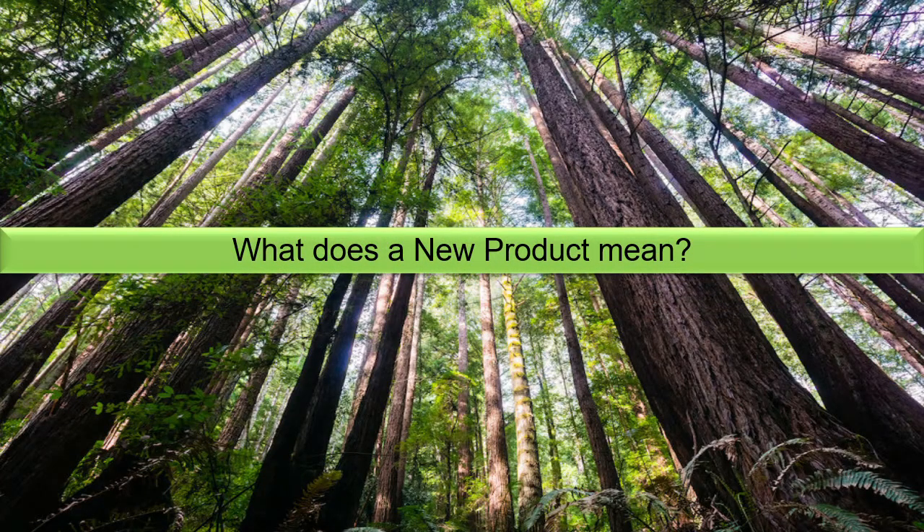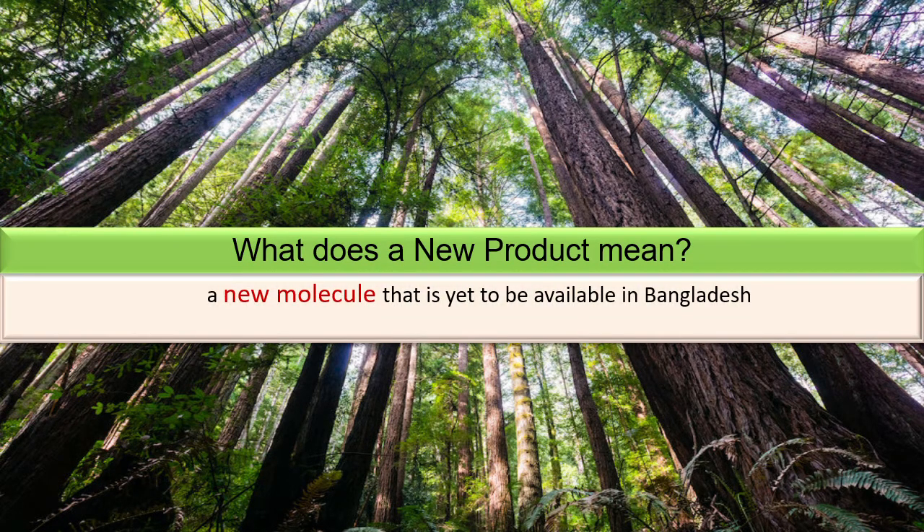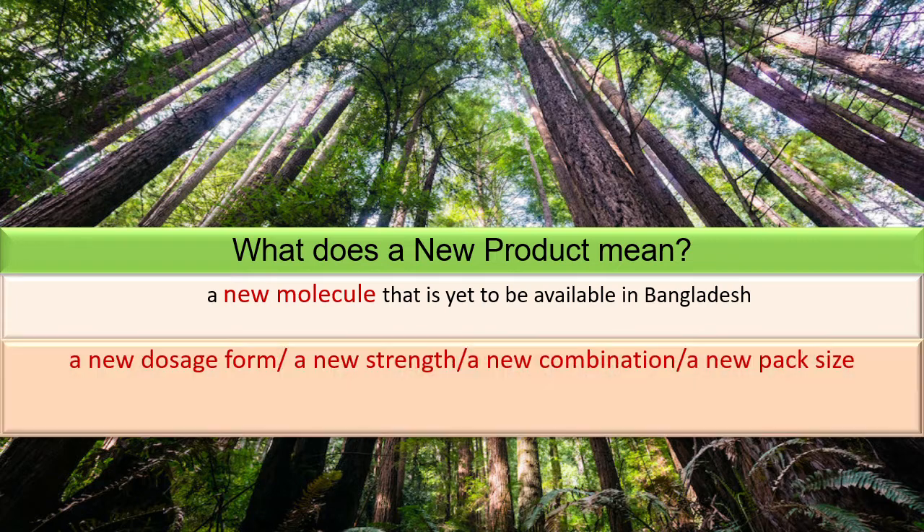What does a new product mean in pharmaceutical marketing? A new molecule can be a new product — one that is yet to be available in Bangladesh. Or a new dosage form, a new strength, a new combination, or even a new pack size can be a new product.